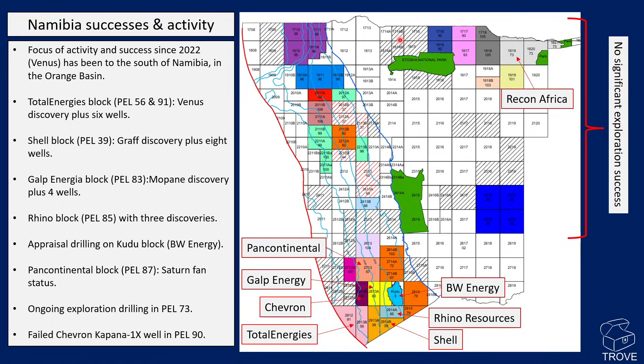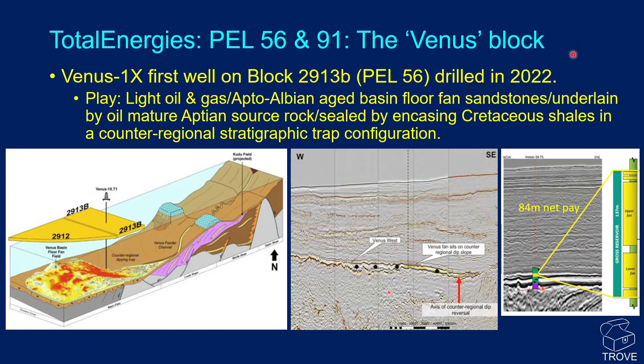This is the licensed map for Namibia taken off the Namcor website. It shows where the blocks are which have had most drilling activity, and as you can see they are concentrated in the south of the country within the Orange Basin. They include the Total Energies block with the Venus discovery, the Shell block with a Graf discovery, the Galp Energia block with a Mopani discovery, the Rhino block with its three discoveries, plus the BW block with appraisal drilling on Kudu, the Pan-Canadian block with its undrilled Satin fan complex, and not forgetting PEL-73 in the northeast of the country where Recon Africa have an exploration program ongoing.